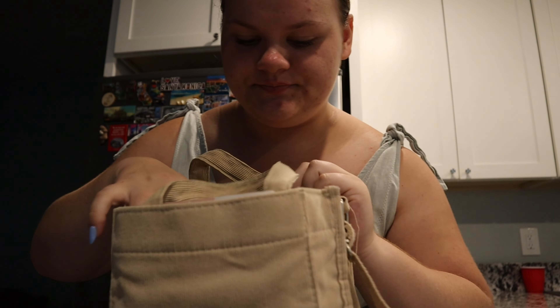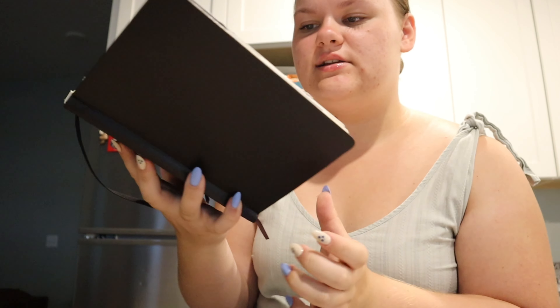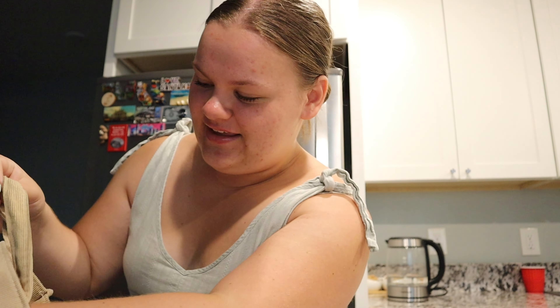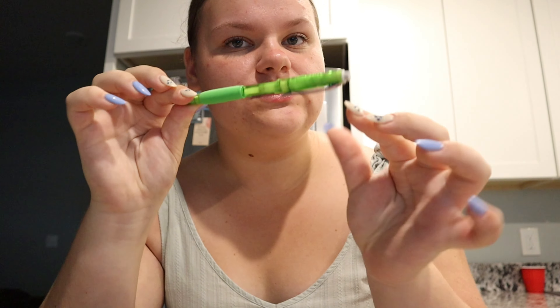And then I also have my journal. In previous videos if you saw, this is the one that I use for journaling and everything, so of course I'm gonna write down in here. I'm pretty sure that's like the last page, but yeah that is also what I brought.